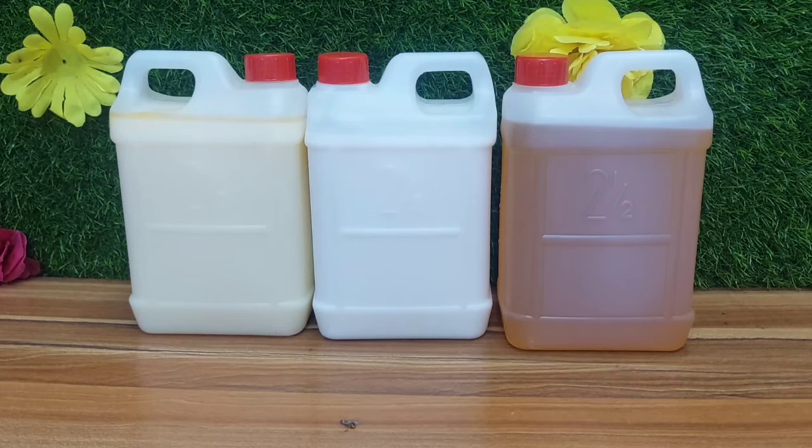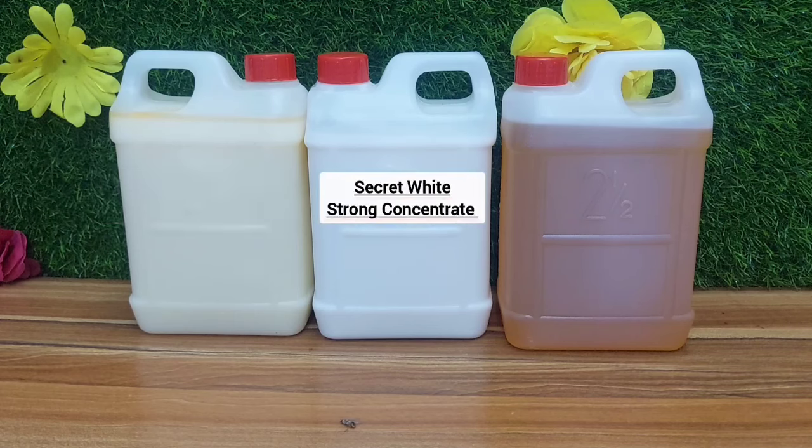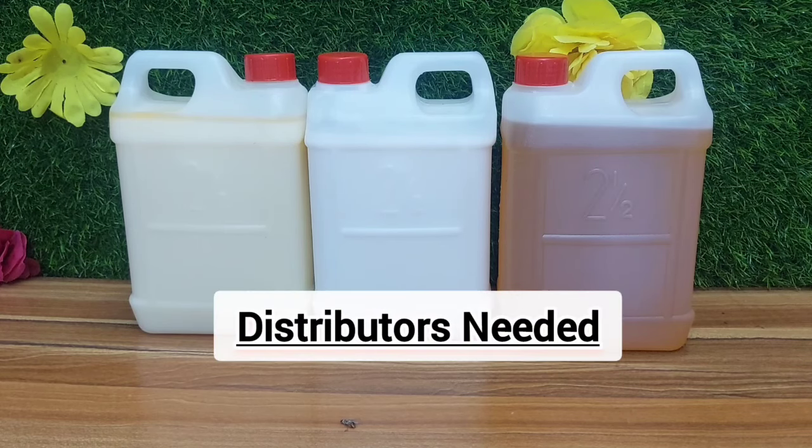This is Kira Secret Skincare — worry no more. Our Secret Wise Strong Whitening Serum, Secret Wise Strong Whitening Concentrate, and Secret Wise Strong Whitening Oil are now available in liters. If you are a distributor with money to do business with Mommy Kira, please join us — this is a lucrative business that will give you more profit.